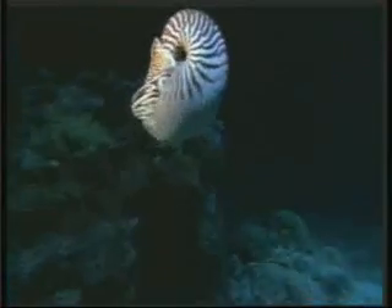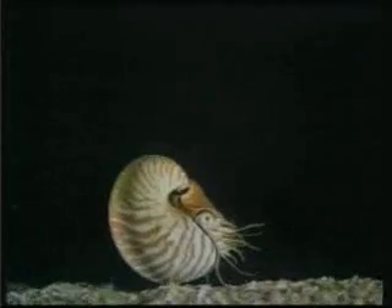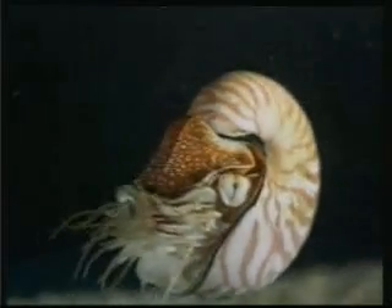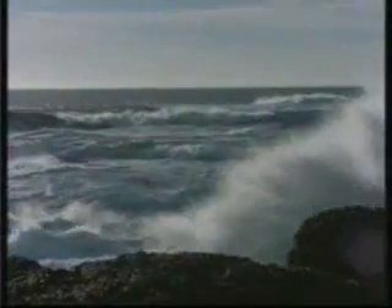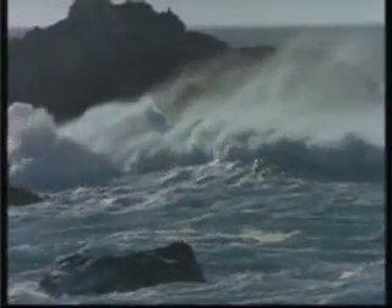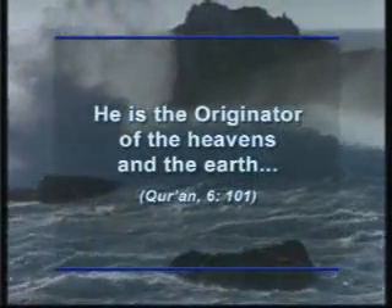It is quite impossible for the Nautilus itself either to know the chemical reaction which produces the gas or to set up the structure to carry out that reaction inside its own body. Neither the Nautilus nor blind chance designed the complex structure within its shell. This incomparably superior design is the work of God, who created all that exists. His attribute of El-Badi, the originator of all creation, is revealed thus in one verse of the Koran: "He is the originator of the heavens and the earth."